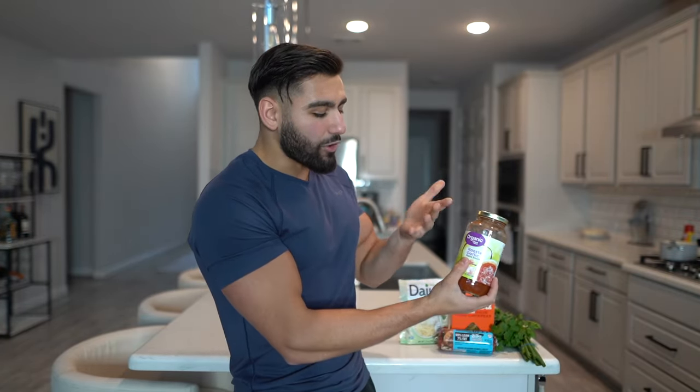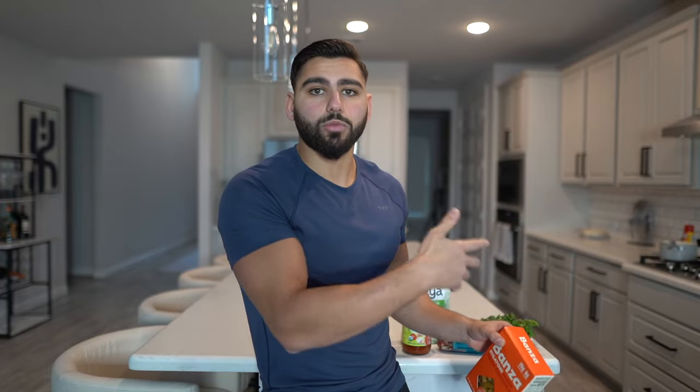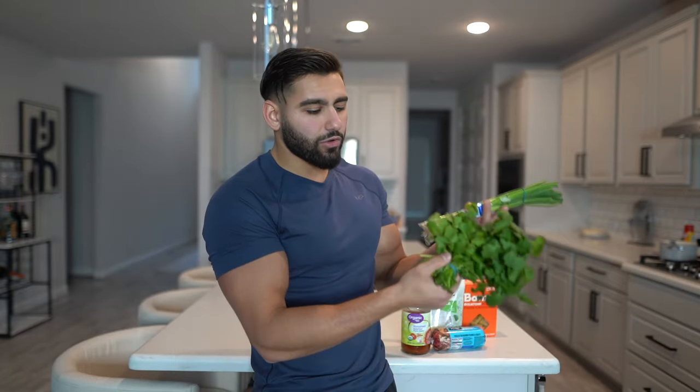We need a couple of ingredients: roasted garlic pasta sauce, chickpea pasta called Banza — this is rigatoni made from chickpeas with higher protein, lower carbs, and higher fiber. A huge tip: find macro-friendly substitutes for foods you usually eat, like Banza instead of regular pasta. We also have dairy-free mozzarella called Daiya — cheese sometimes messes with my stomach in a calorie surplus. Also 93/7 lean ground beef, cilantro, and green onions.